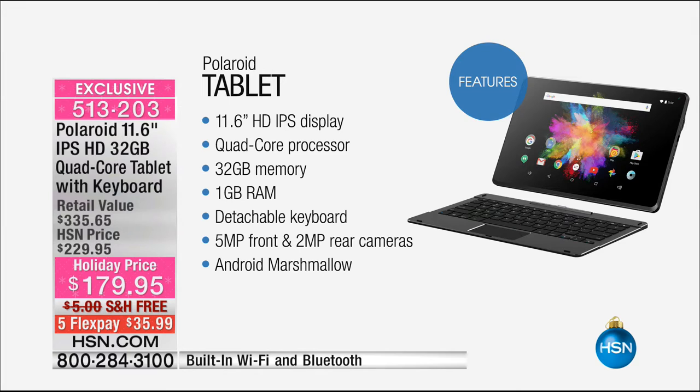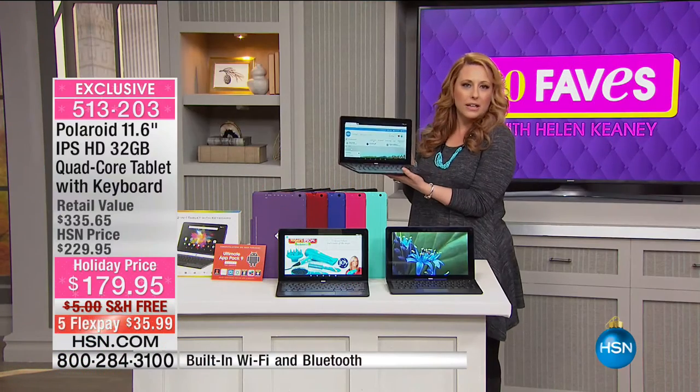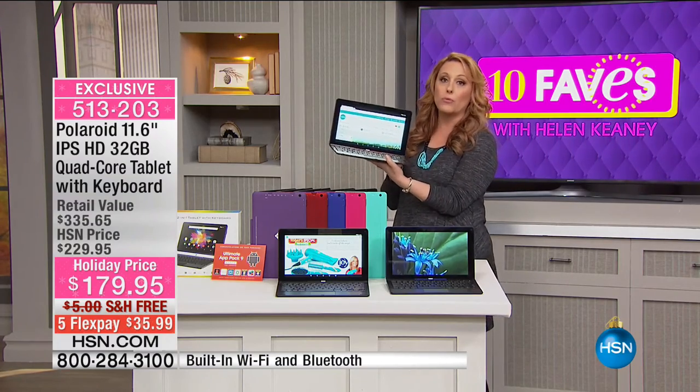You've got the detachable keyboard, Android Marshmallow, and all the bells and whistles. Here's the deal — $179.95. You would think maybe you'd get an okay tablet, certainly not a laptop — but you're getting both from Polaroid. You're getting that touch screen experience plus a keyboard. There's a little button you push and it comes off and you've got your tablet. You have a five megapixel front-facing camera.